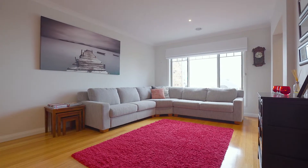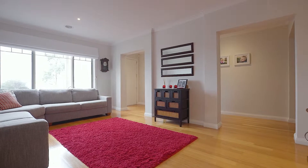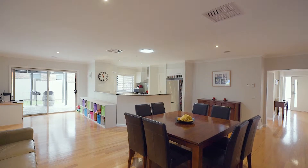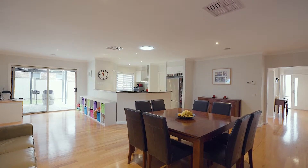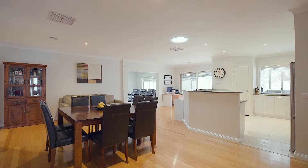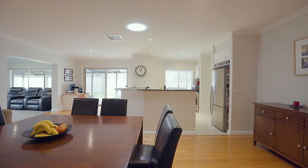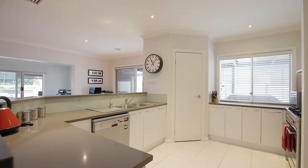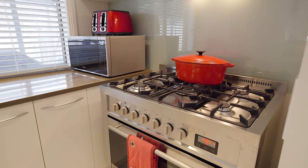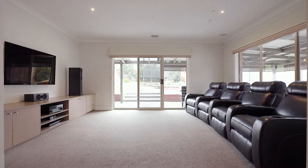Separate and distinct living areas are a stand-apart feature of this home, with the formal lounge enjoying views from the front. Beautiful Tasmanian oak timber flooring leads the way through to an open-plan kitchen, meals and family area where there's plenty of room for friends, family and guests to entertain and be entertained. Overseeing this family-friendly space is the kitchen, boasting ample workspace with quality appliances including a dishwasher and a fabulous walk-in pantry.